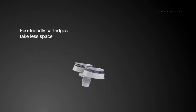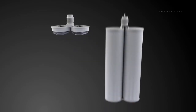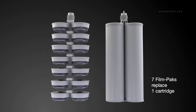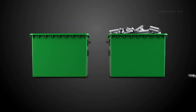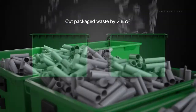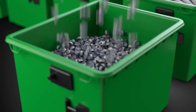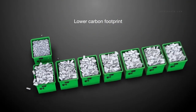But once empty, the eco-friendly film pack cartridges take much less space. In fact, in the same space as a single standard cartridge, you can dispose of seven compressed film pack lids. This means fluid manufacturers and end users can cut packaged waste volume by more than 85%, greatly contributing to green initiatives, corporate sustainability and a lower carbon footprint.